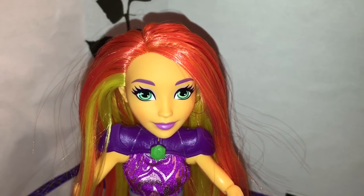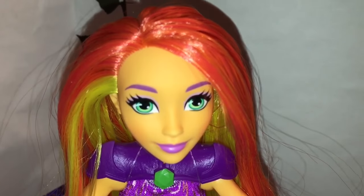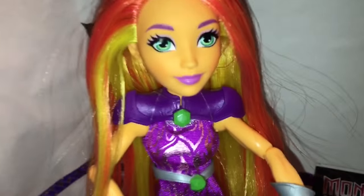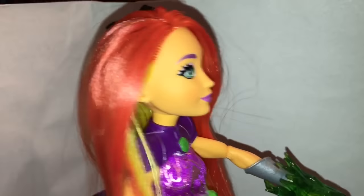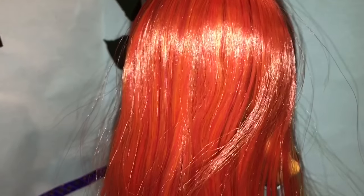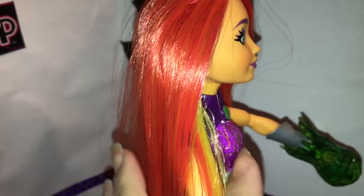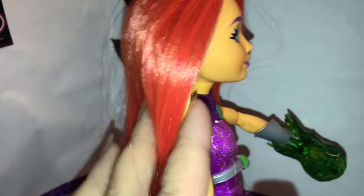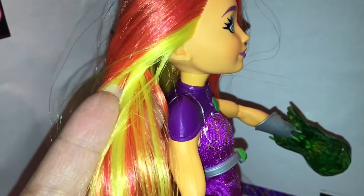Now let's check out this beautiful Starfire doll. The first thing I notice of course is her hair. The hair says to me it's all the colors of fire — if you were to stare at a flame you would probably see parts that are red, parts that are orange, parts that are yellow, and I think her hair captures that very, very well. It's quite long and there was just a little bit of gel in it, though it's really just straight. That contrast is very striking.